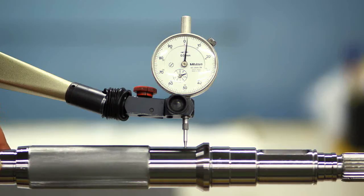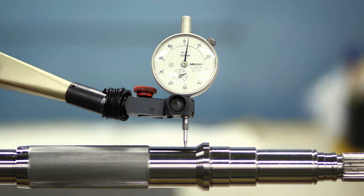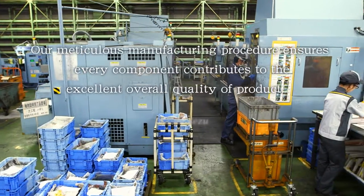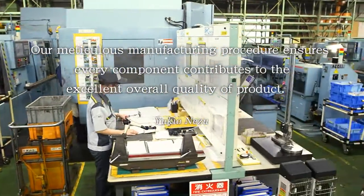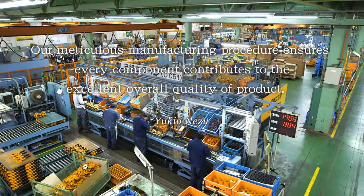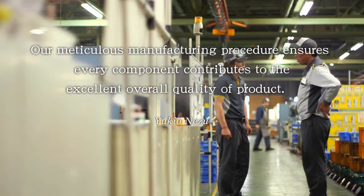Our processing standards are notably higher than the Japanese industrial standards. KITO's meticulous manufacturing procedure ensures every single component contributes to the excellent overall quality of product for our customers.